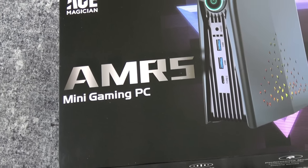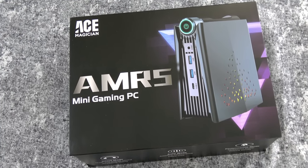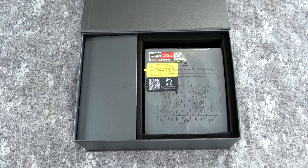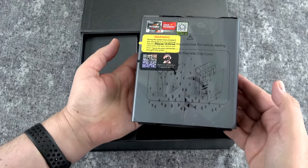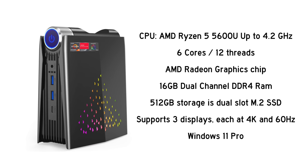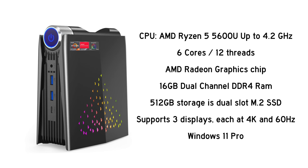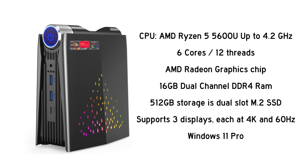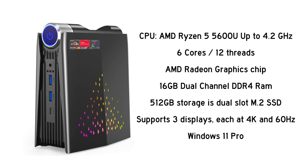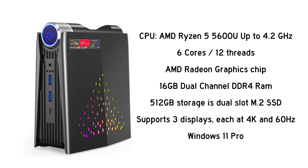Before we get started, I do want to let you know that this was sent to me for review; however, all of the opinions are my own. This is called the AMR-5 and it's created by a company called Ace Magician, which I believe is out of China. This particular spec is an AMD Ryzen 5 5600U, which can get up to 4.2 gigahertz. It has six cores and up to 12 threads, and uses an AMD Radeon graphics chip. It has dual-channel DDR4 RAM — this unit has 16 gigabytes, but you can get up to 64 gigabytes. It comes with 512 gigabytes of storage in a dual-slot M.2 SSD.